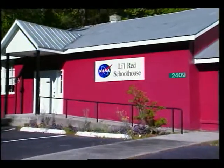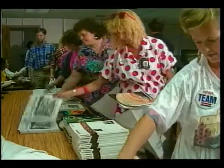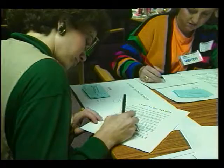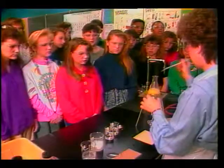NASA's Teacher Resource Center at Stennis offers hands-on workshops and a vast collection of free materials for K-12 educators, including videotapes, slides, computer software, lesson plans, and publications. Stennis Space Center also manages NASA's Tri-State Education Initiative, a demonstration project in support of the national education goals.